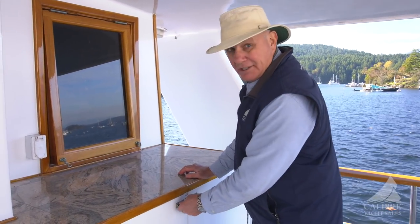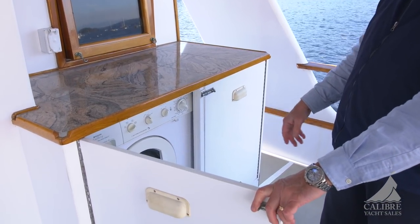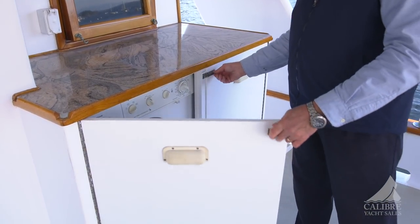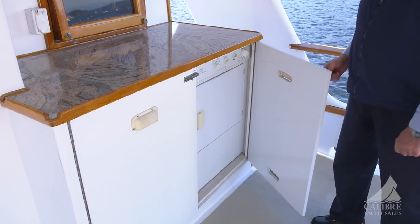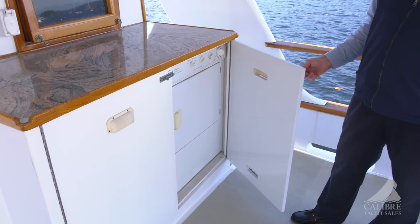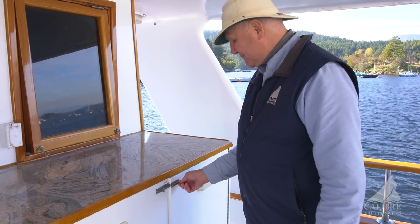I really love this — having the washer and dryer outside, and it's not a combination unit. You've got a separate washer and a separate dryer, and it works really, really well. The idea of having it out here on the deck is that when you're using it, you're not going to get all that moisture into the boat. Brilliant place to put it.